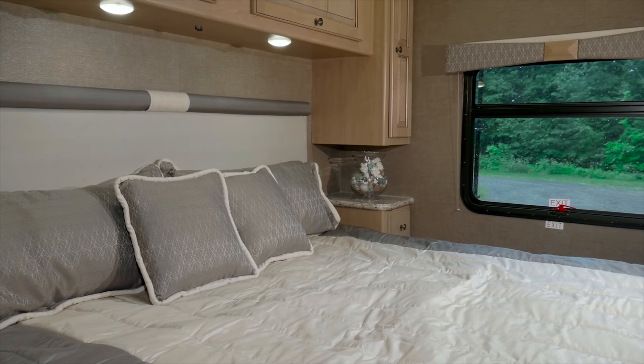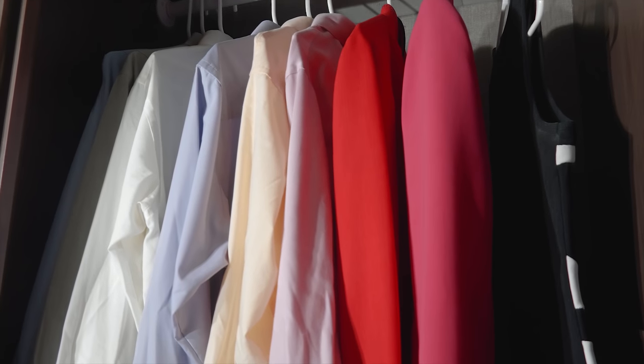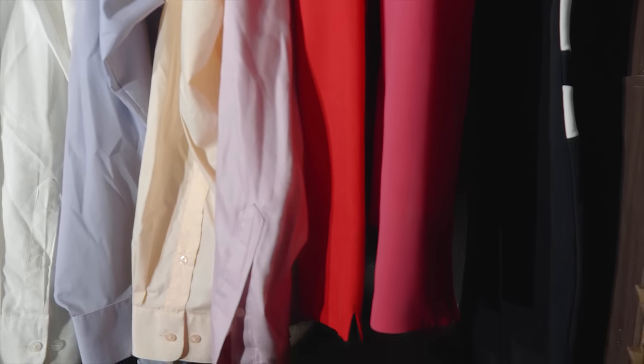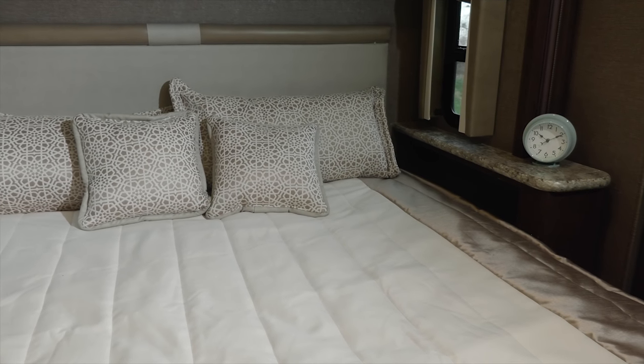The bedroom features a king bed on every floor plan, because you need a good night's sleep after a long day of exploring. The closets are big enough so you can bring along something for every occasion, from down and dirty to a night on the town. You'll also find USB charging ports in the nightstand along with a 12 volt outlet for a CPAP machine.